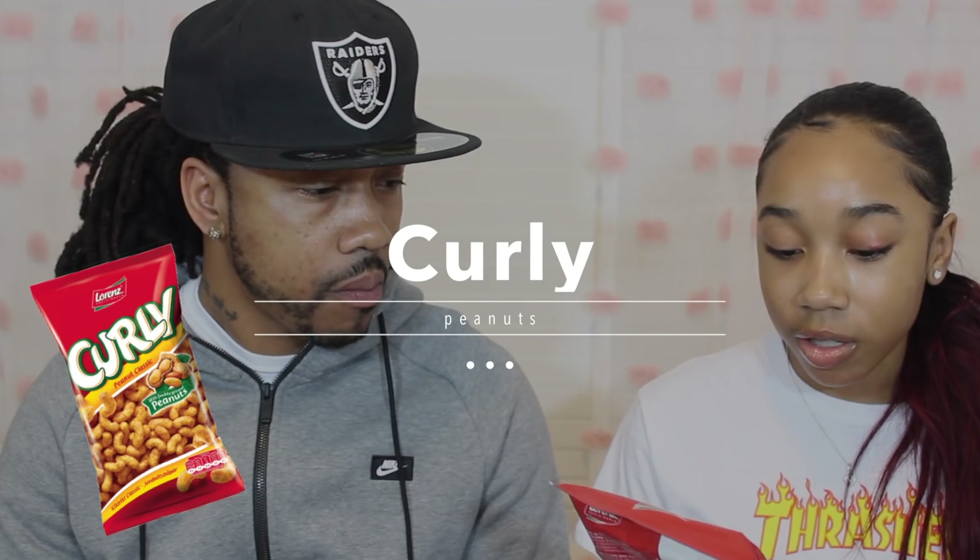These are Curly's — they're just peanut classics, so I guess they're like fried peanuts. They kind of look like a Cheeto puff but smaller. They're not bad. It's like a peanut butter taste. I mean, they're not great but they're not bad. I wouldn't eat a second bag. Dad gives it an eight — same as me, I like peanut butter so I'll give it an eight. About the same.